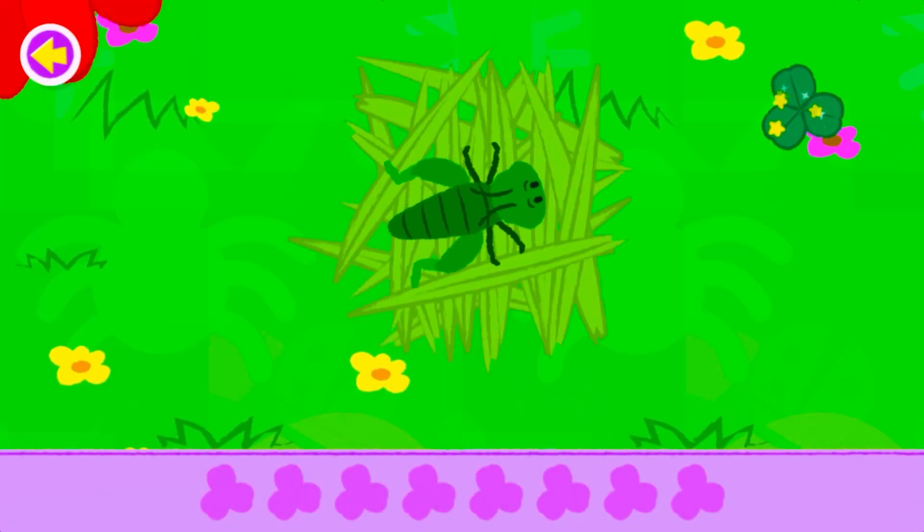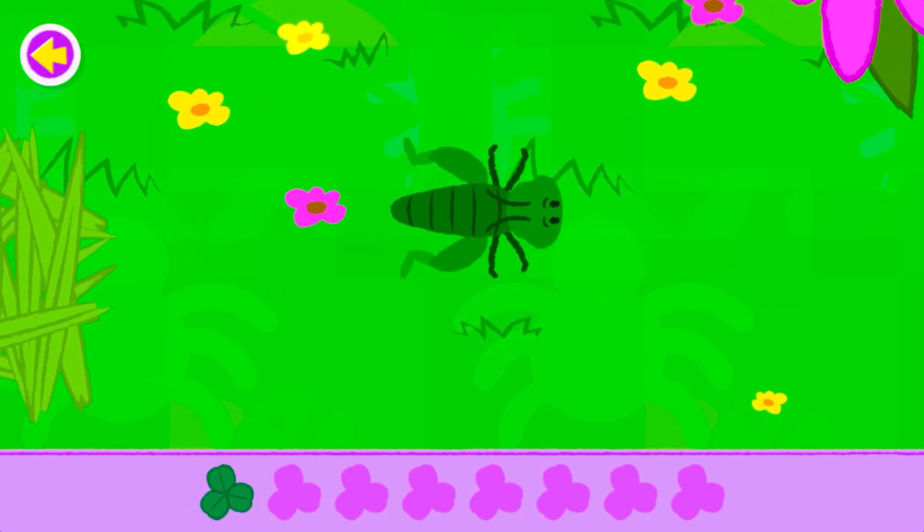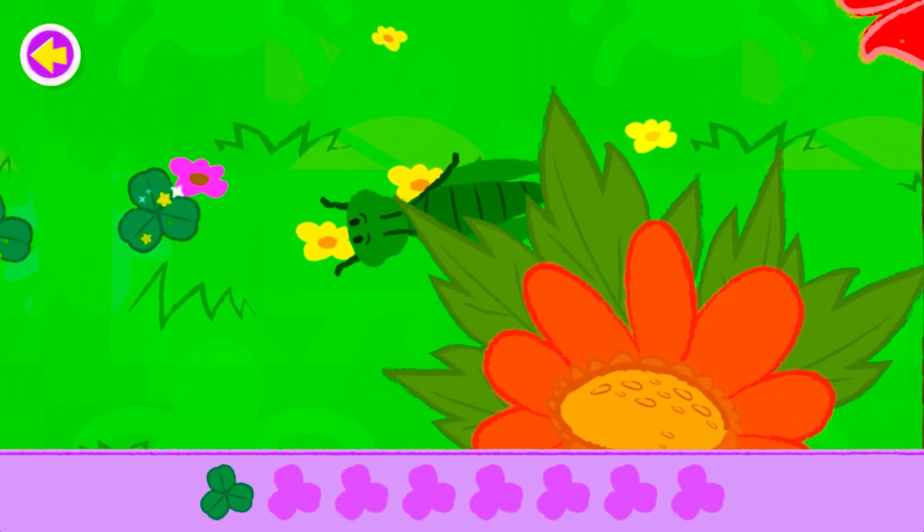Help the grasshopper gather all the clover! That's great! Oh, look!